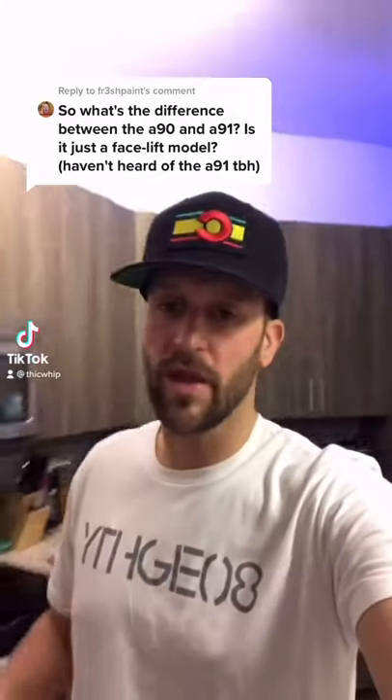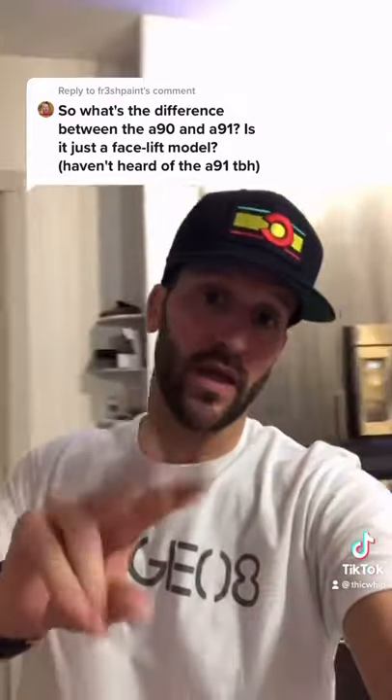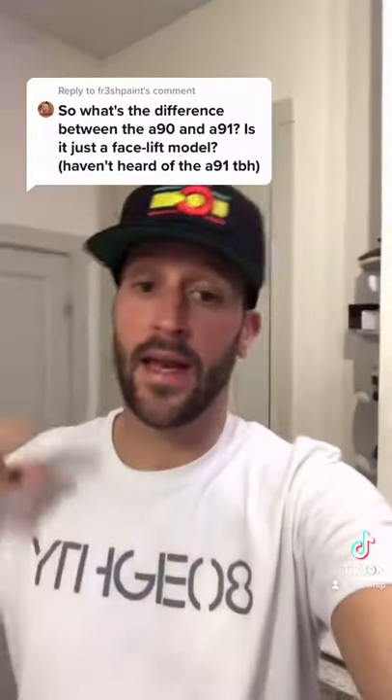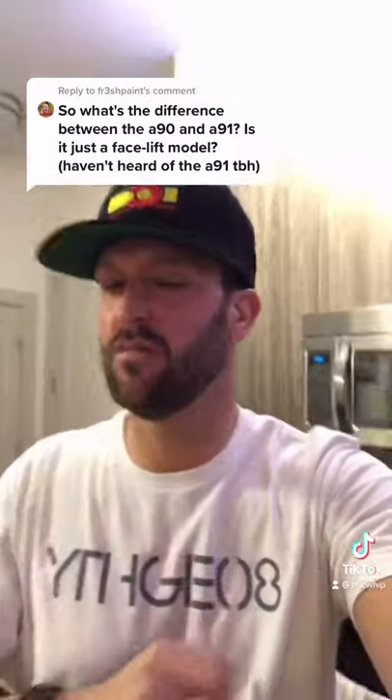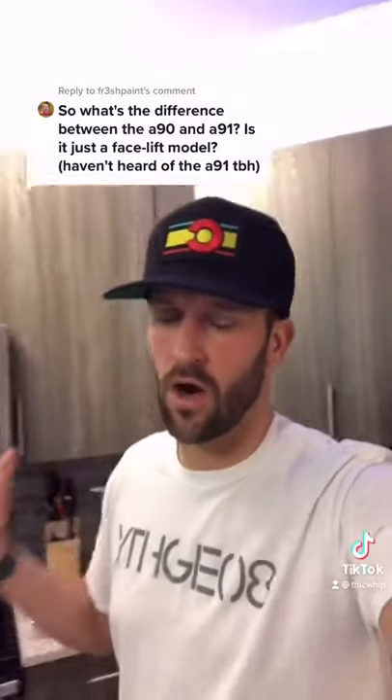Let me explain. The A90 Supra came out in 2020 — that's the one I have. The A91 came out in 2021. It's like the facelifted version, but aesthetically there really aren't any differences. There's a vinyl stripe on the side of the car — that's really the only difference on the outside between the A90 and the A91.